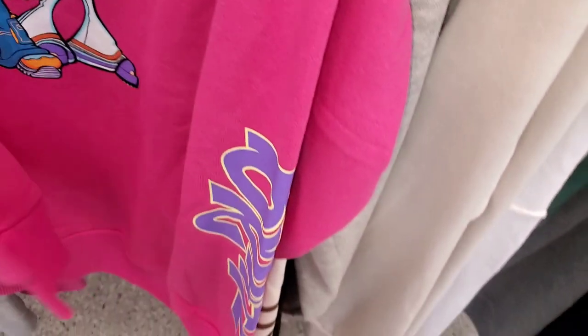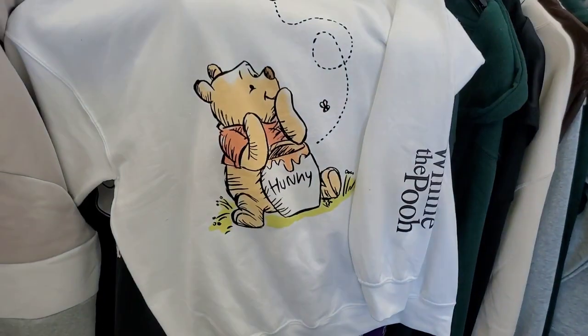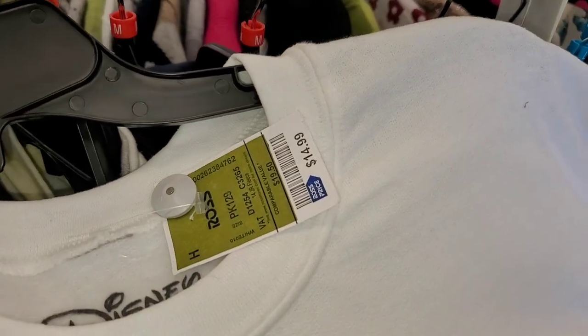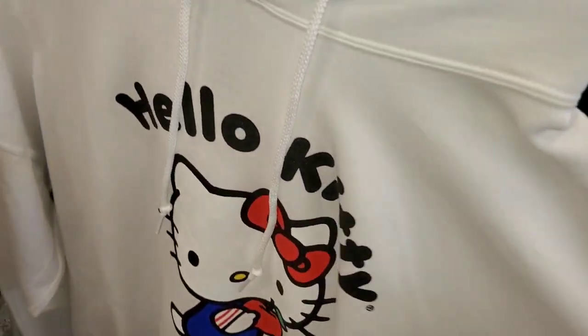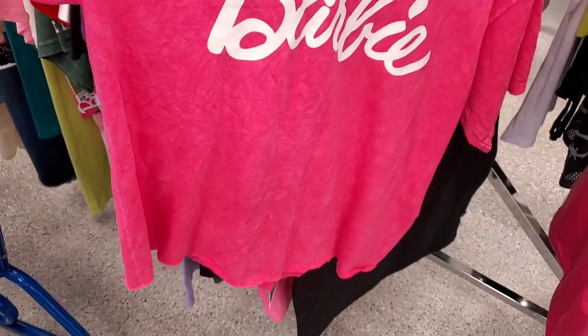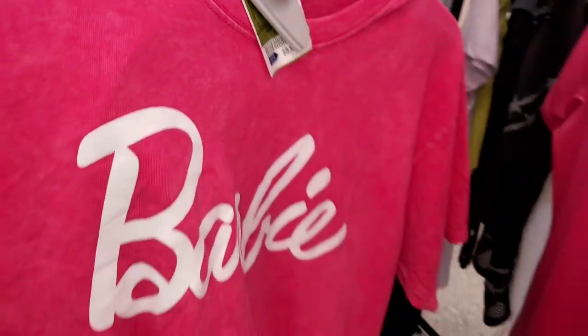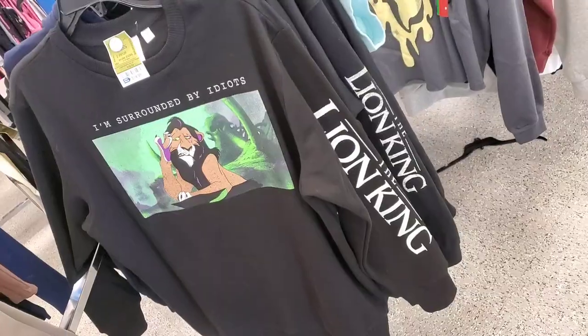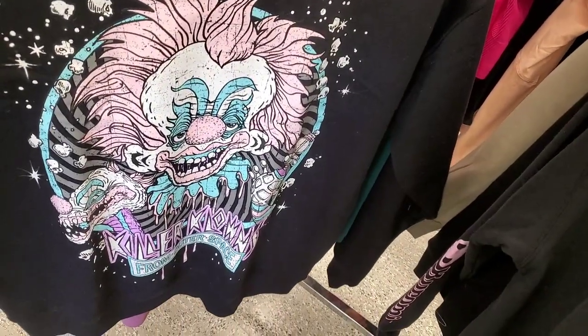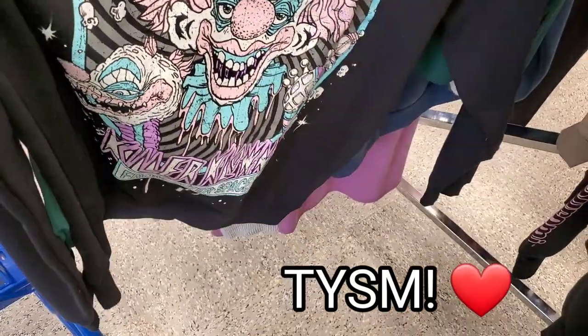They had more Bratz Dolls options for $15 — a lot of choices if you're into Bratz. I found a cute Winnie the Pooh sweatshirt for $15 and a big Hello Kitty hoodie for $17, though they didn't have many sizes. There was a Barbie t-shirt for $10, a Lion King long sleeve for $15, and a couple more options at $9 and $14.99.